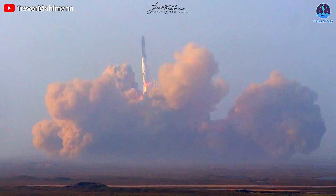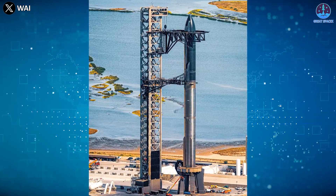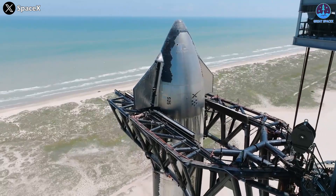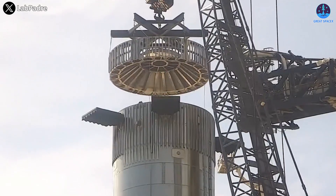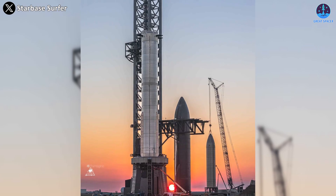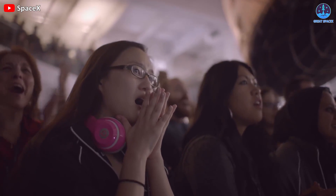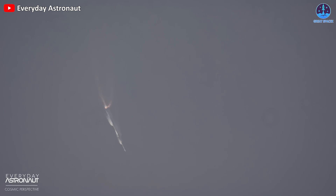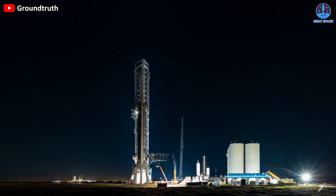Without the valuable experience from S-24 and B-7, we wouldn't have witnessed the nearly thousand changes in the current S-25 and B-9 setup. The engine was different. The method of separation was different. And the launch system — different. A lot of difference has been made, and now we wait for the final result. But will this outcome be different from the last? Let me know your thoughts in the comments section below.